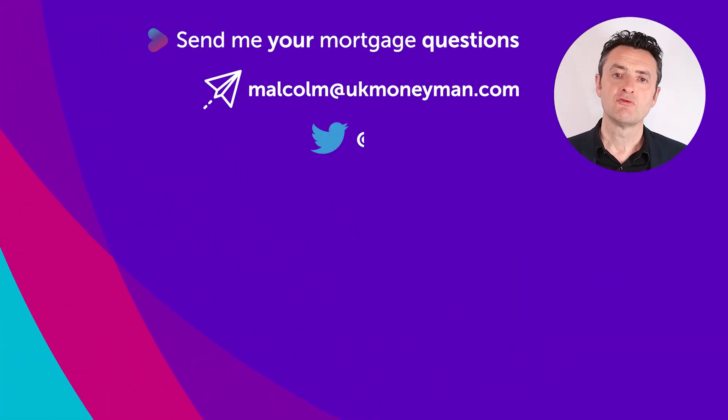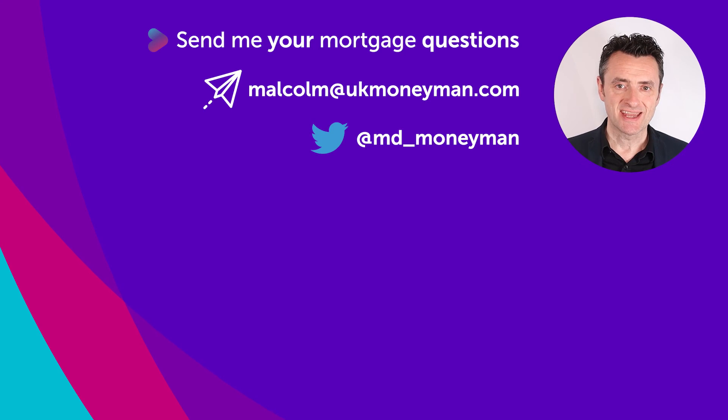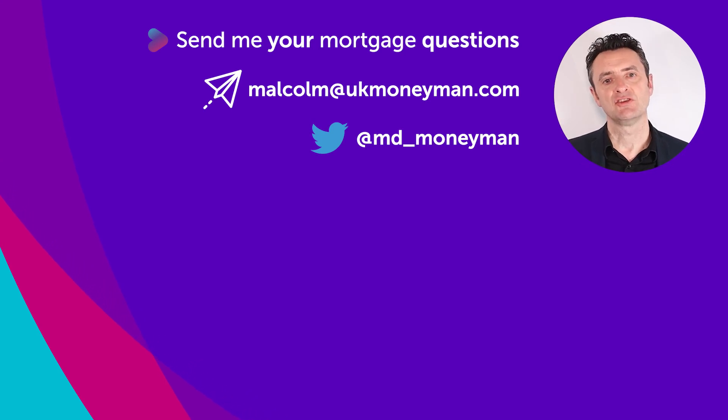Thanks for watching the video. We do rely on user-generated content, so please subscribe if you found the information useful. And send me a question in the comments below or drop me an email and I'll do my best to answer it.